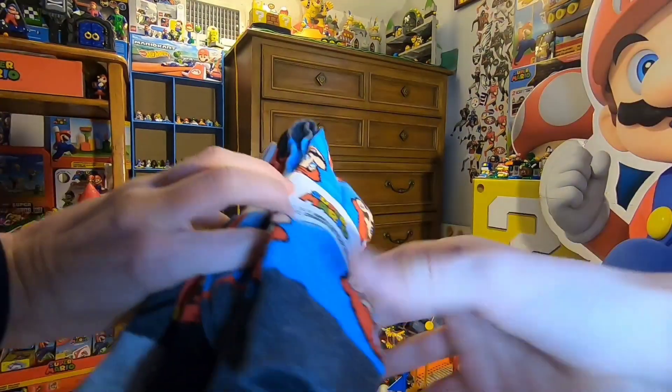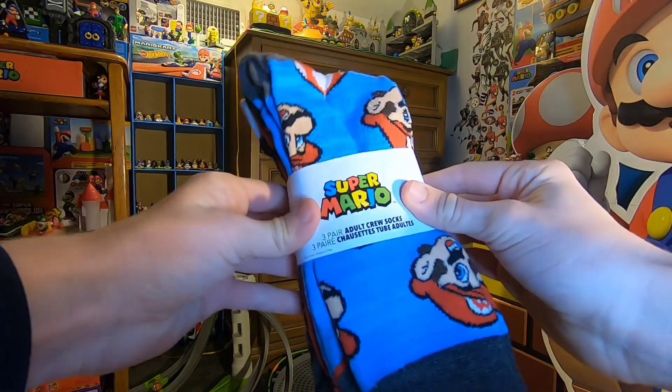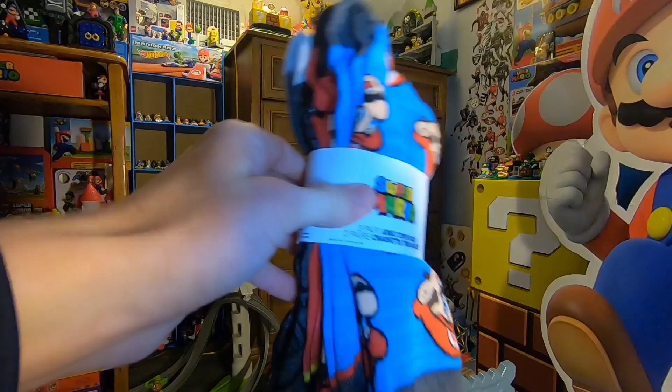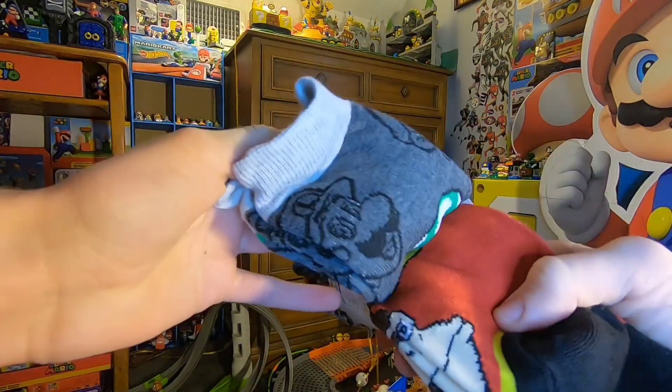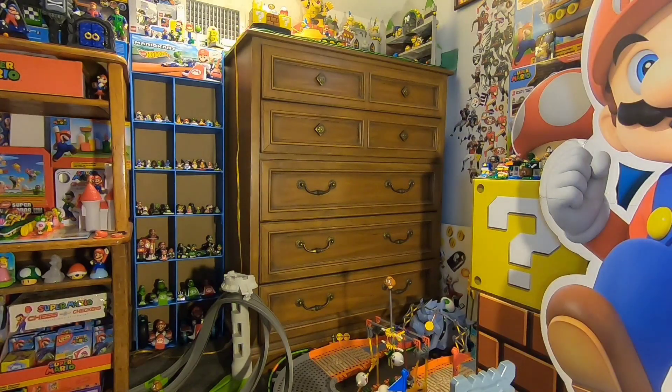Here are some Mario socks that I got. This was all on Christmas Eve — everything I've shown off so far. These Mario socks are pretty neat — adult crew socks, three pairs. You've got Mario's face, some power-ups, and Donkey Kong in there. Some pretty cool designs right there.